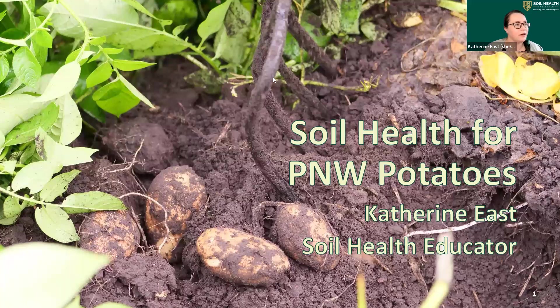All right, I think we're going to get started. If there's anyone else, they'll trickle in. We're going to do some housekeeping to start with, so hopefully they won't miss too much. Thank you everyone for joining us this morning at the Soil Health Institute. This is the first of our five webinar sessions for Soil Health for Pacific Northwest Potatoes. I'm Catherine East — I'm the Soil Health educator on this project.